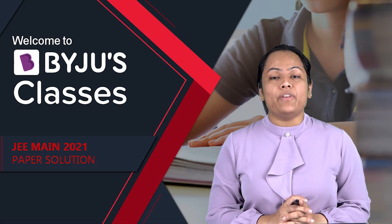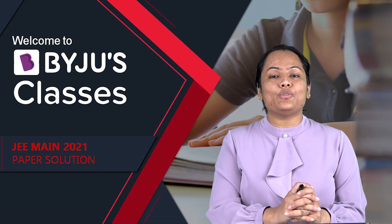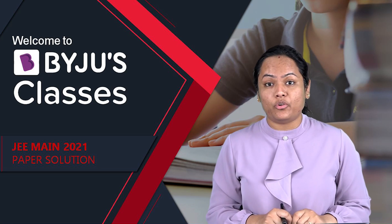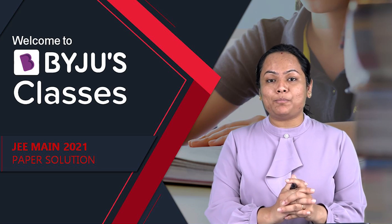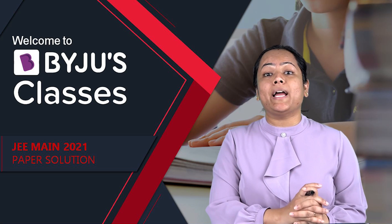Hello students, a very warm welcome to Byju's Classes. This is Nidhi and today we are going to discuss the 26th February second shift mathematics paper which was held this year for JEE Mains conducted by NTA.